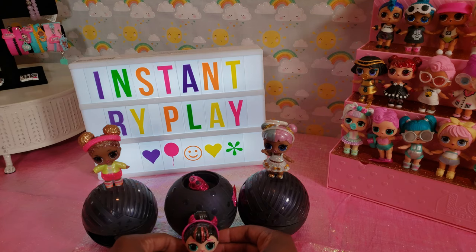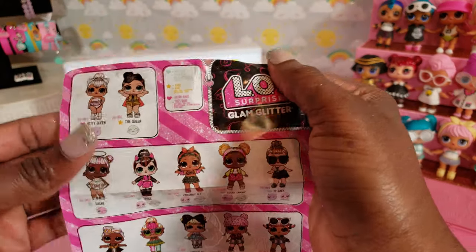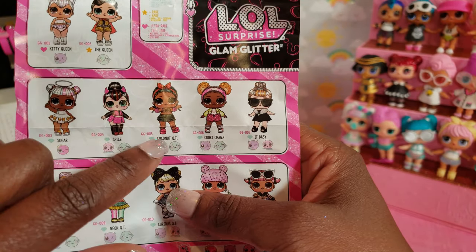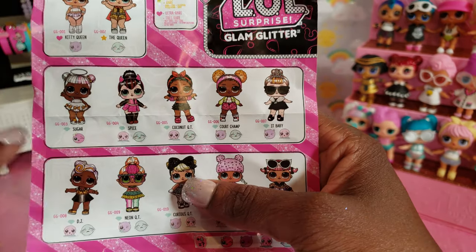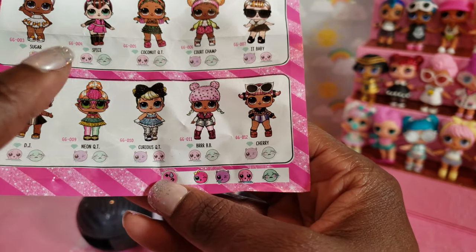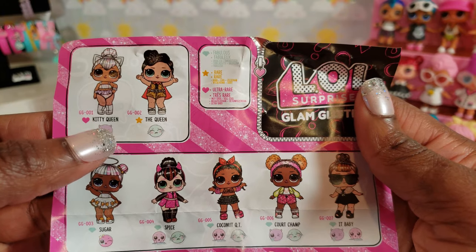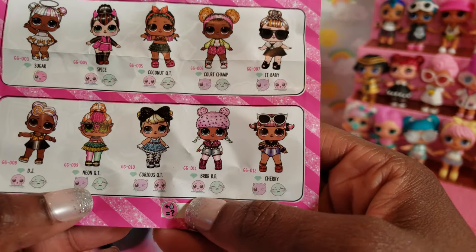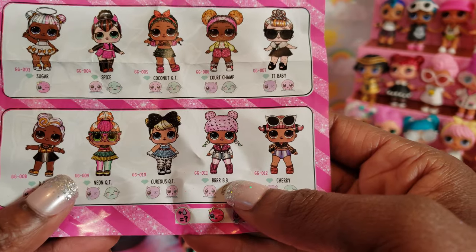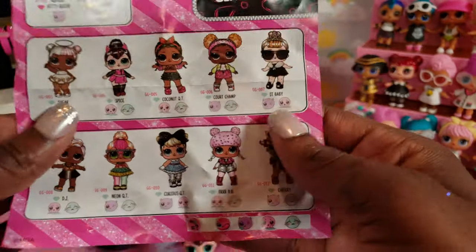Those are the three we unboxed today. Some of you may be wondering what I need to complete my collection. I have all of them on the top row: Sugar, Spice, Coconut Cutie, Court Champ, and It Baby. I also have DJ, Curious Cutie, and Cherry. What I'm still missing from the ultra rare and rare category: I'm missing Kitty Queen, The Queen, Neon Cutie, and Burr BB. Those are the ones I'm missing. I only need four more to complete my collection — I'm pretty close and I'm going to keep trying.